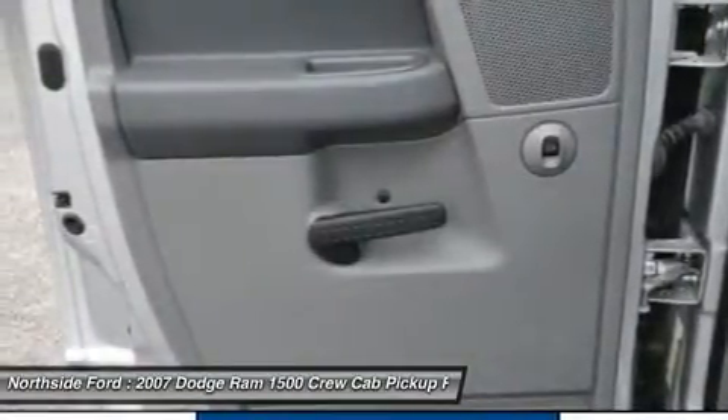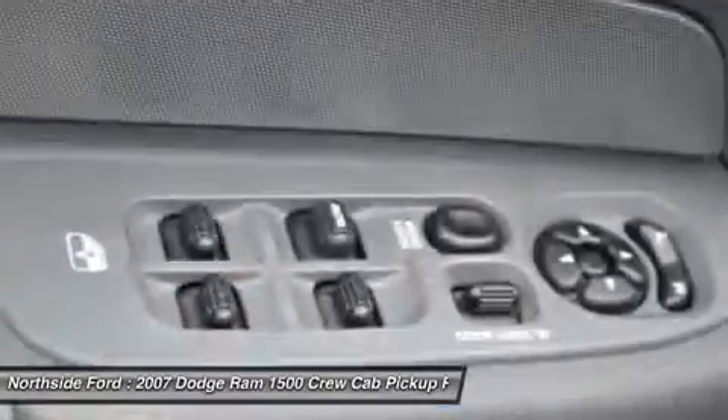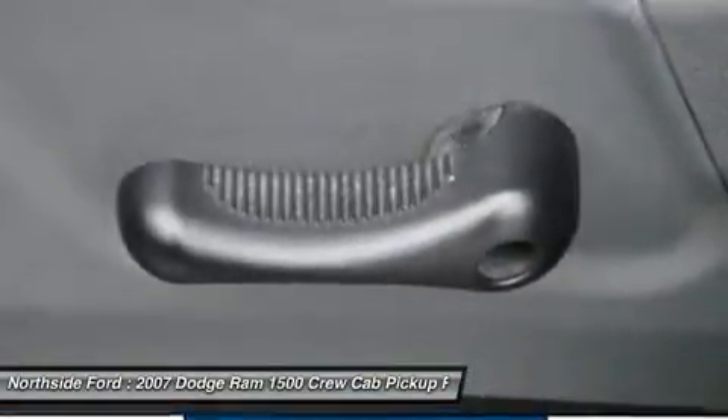Feel the power. With a six-cylinder engine, you'll have an adrenaline rush when you fire up the engine. Act fast — this offer will not last long.